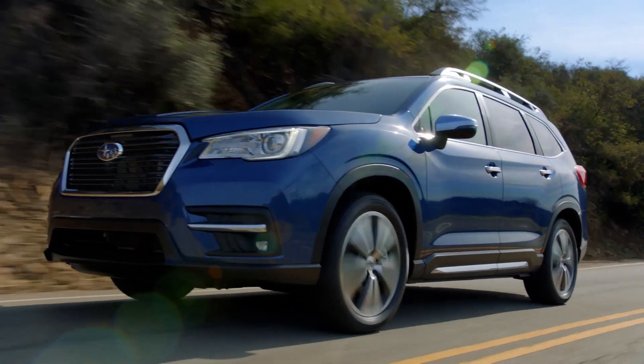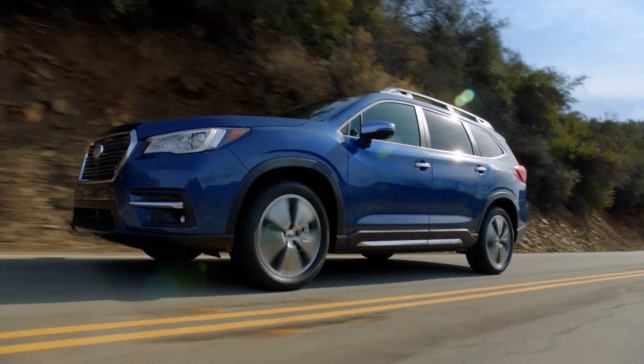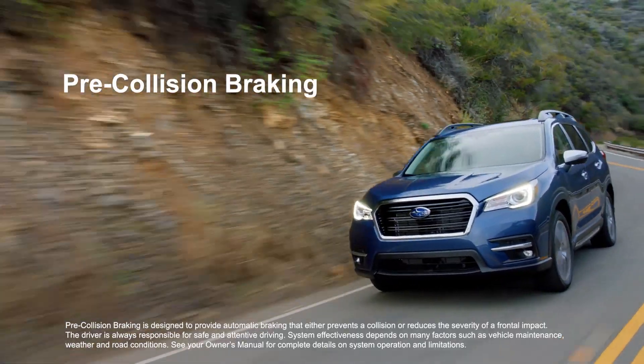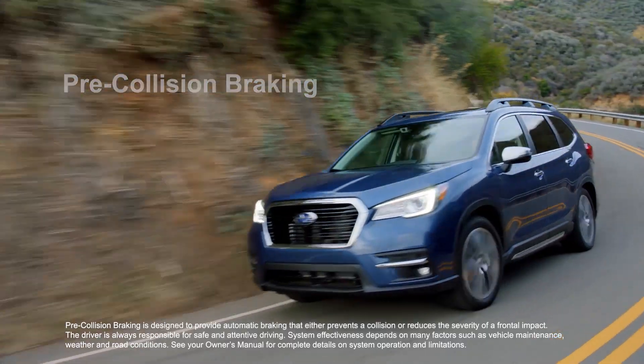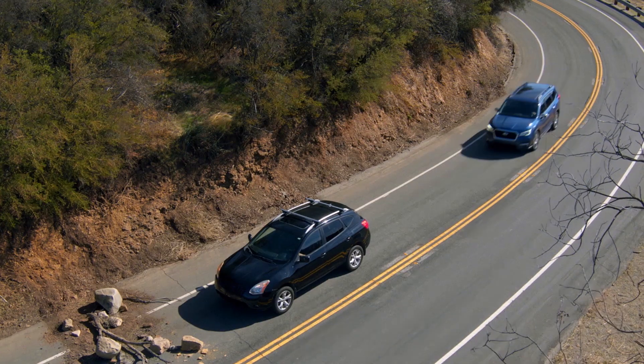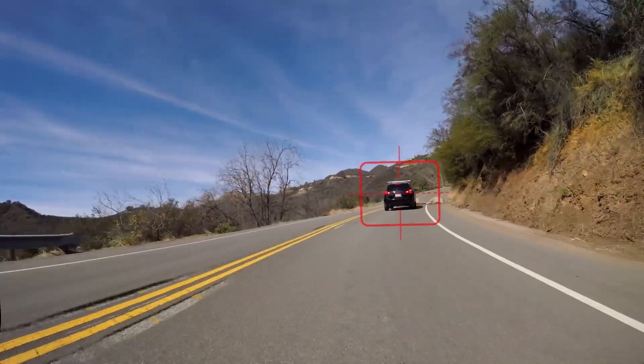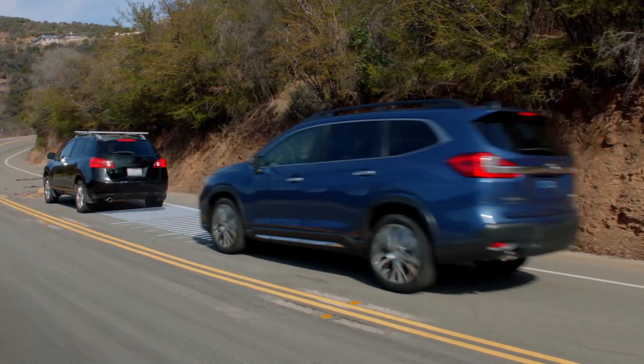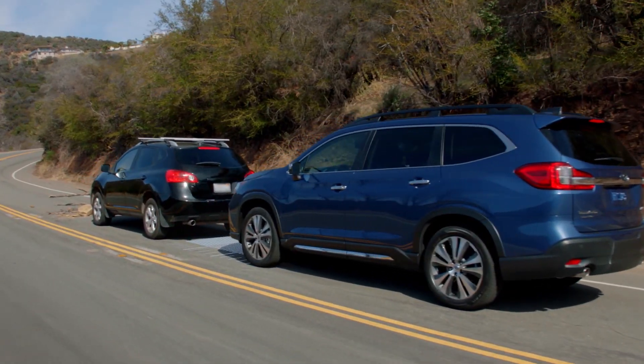EyeSight uses a number of innovative technologies to help keep you safe, whether you're a new driver or an experienced one. With pre-collision braking, EyeSight constantly scans the road for obstacles and any stopped or slowed vehicles ahead. In an emergency situation, it can automatically apply the brakes and even help bring you to a full stop if necessary.